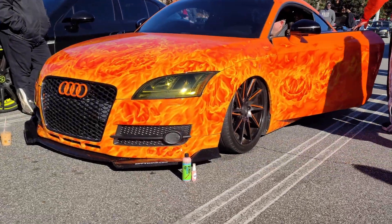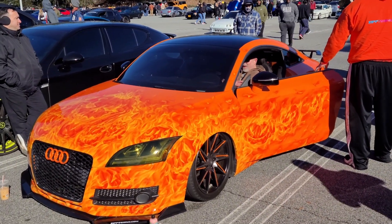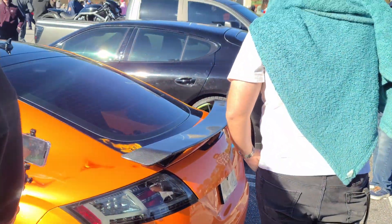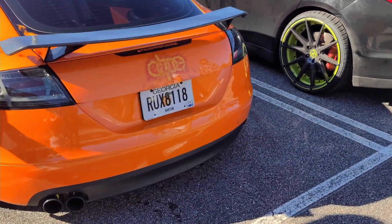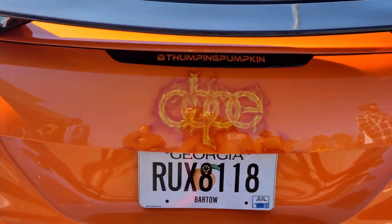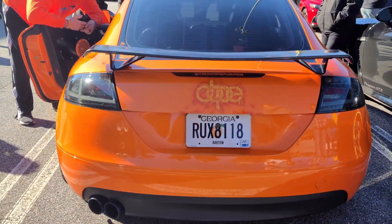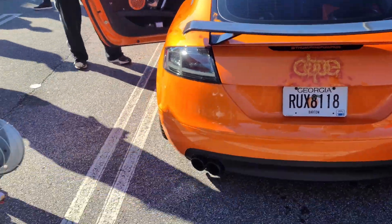This is really nice. It's an Audi TT but I don't know if it says RS or what it is. I like the sound a little bit — it's so nice.